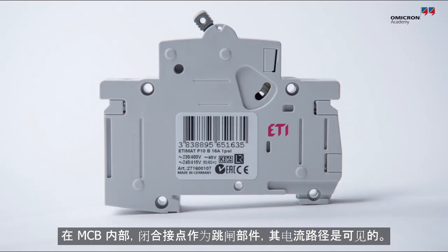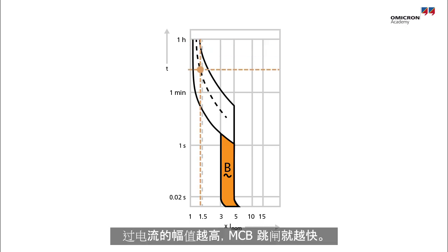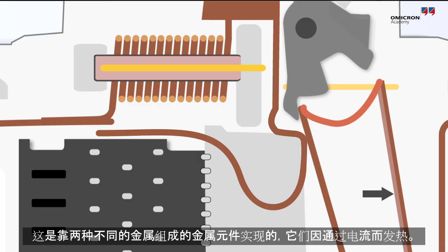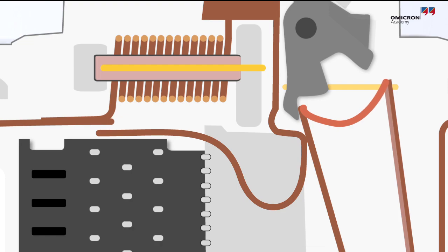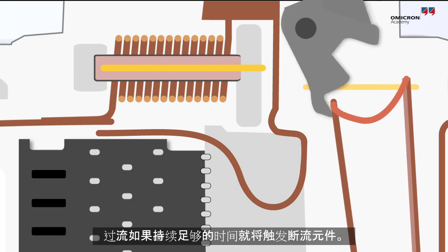Inside of an MCB, the path the current is taking across the closed contacts is visible, as are the tripping components. The higher the amplitude of the overcurrent, the faster an MCB must trip. This is achieved with a metallic element consisting of two different metals, which are heated up by the current flow. The two metals are expanding at different rates while they're heating up. An overcurrent that is present long enough will eventually activate the braking element.